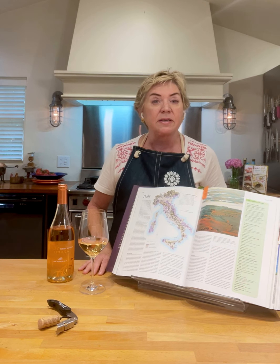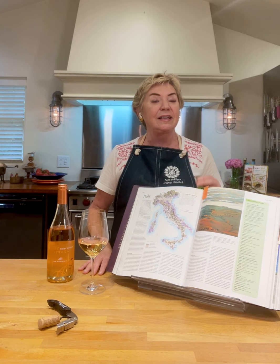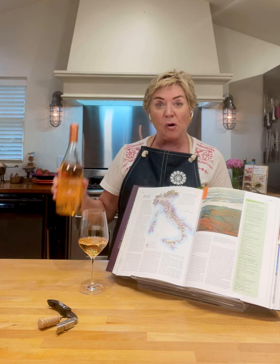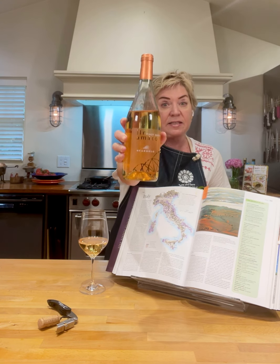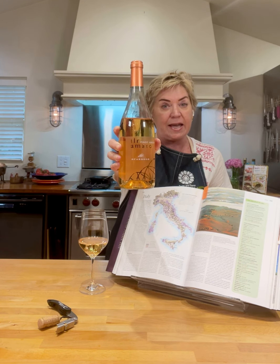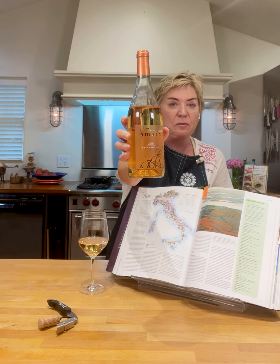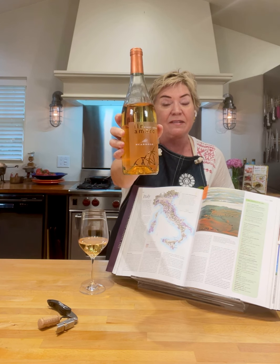But some winemakers in the Friuli area continued to make Romato wines, like Scarborough — just like this wine that we're tasting today. I'm holding it up so you can see that label. It's so beautiful, and it's actually on the bottle — it's not even a paper label.